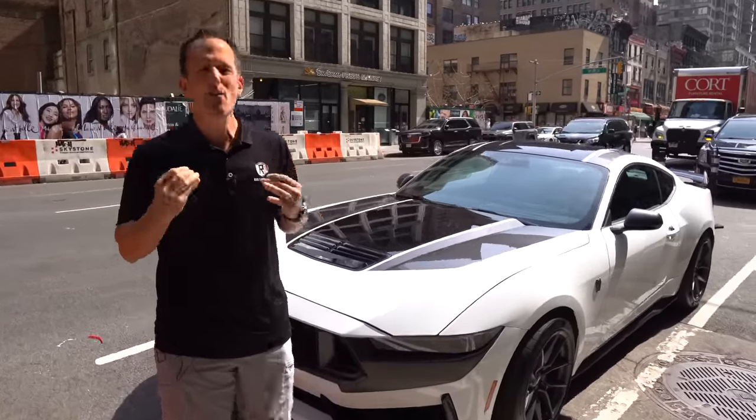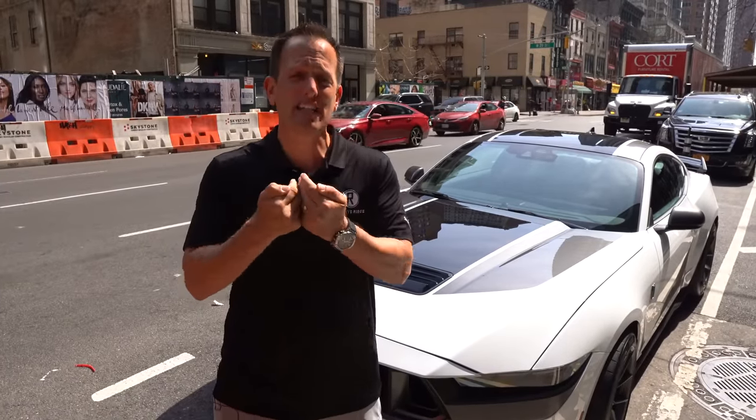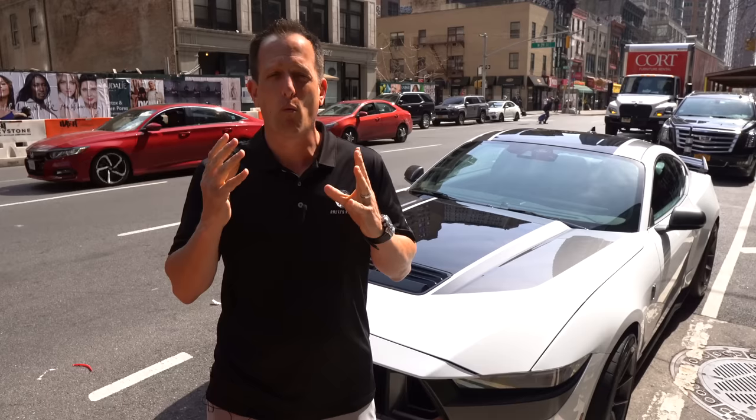The Mustang has been around since 1964 and a half, and it's kind of interesting that we're here in New York because, remember, the Mustang made its debut at the New York World's Fair.